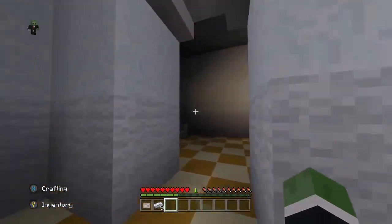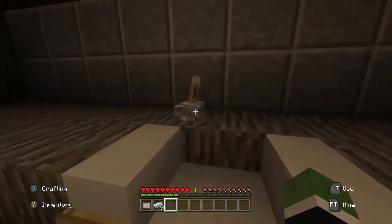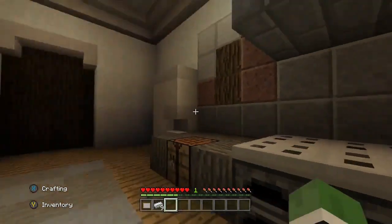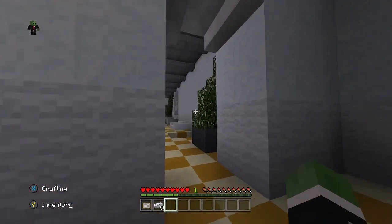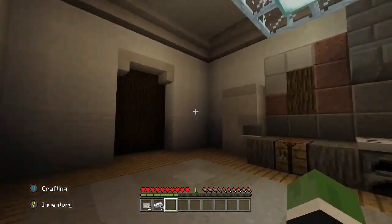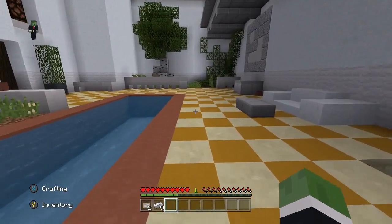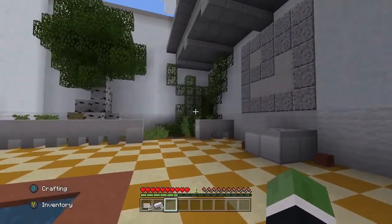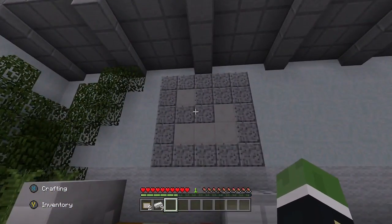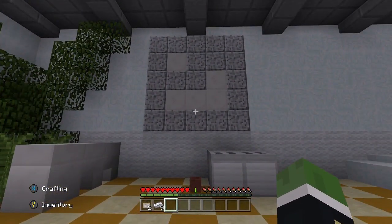Anything changed? Anything behind these paintings? I always think there's something behind the paintings, that's why I keep knocking them down - they might be sneaky and put something back there. We've got a pattern here on the floor. Interesting.